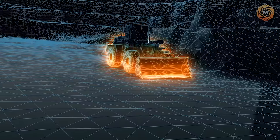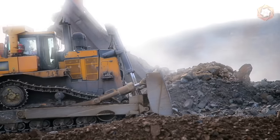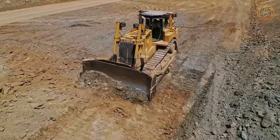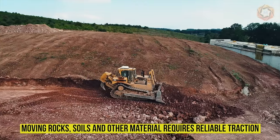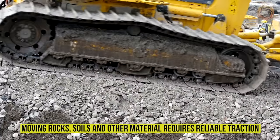With a general understanding of what a bulldozer is, you can imagine the spheres of its application. It is used in construction, mining, forestry, heavy industry, agriculture, and in debris removal in case of emergencies. Moving rocks, soils, and other materials requires reliable traction, for which the bulldozer requires a crawler drive.